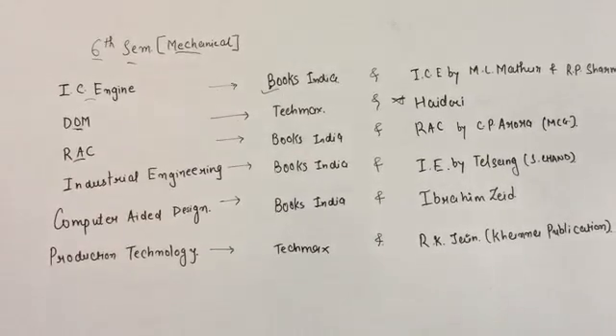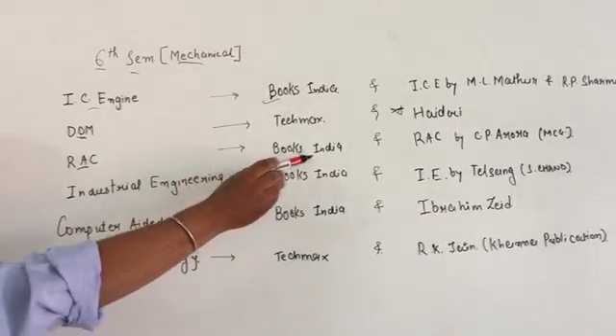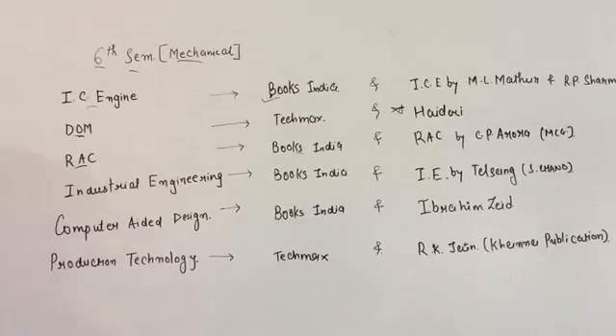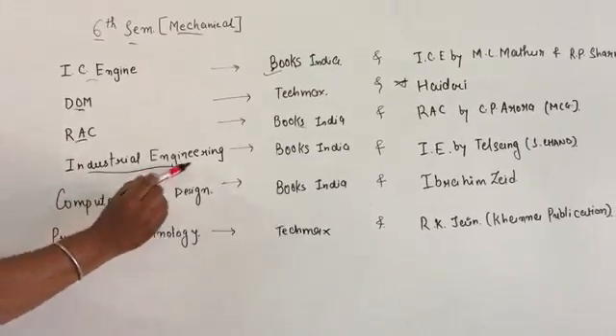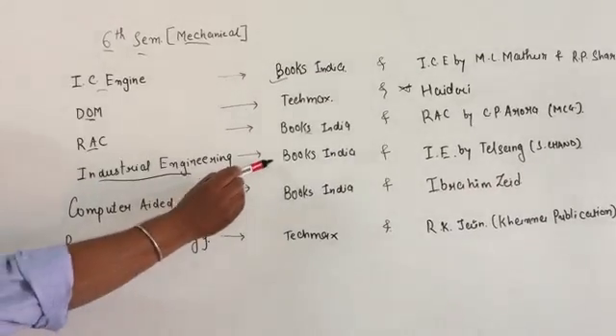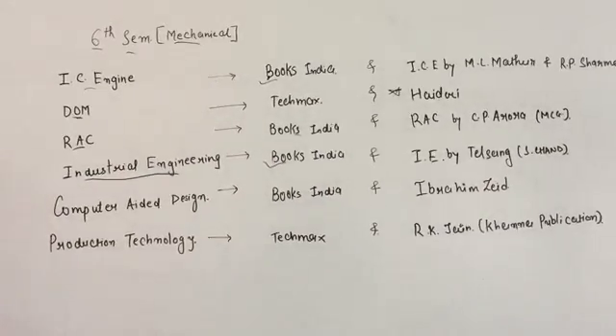For Refrigeration and Air Conditioning, for local publication Books India is good, and if you want to go with the reference book, RSE by C.P. Arora from McGraw-Hill publication is better.